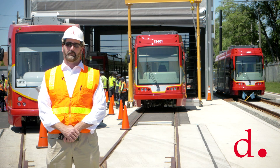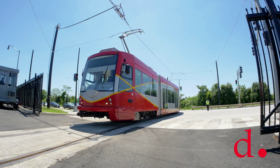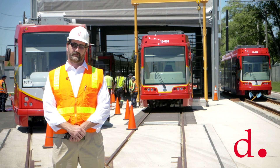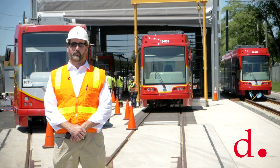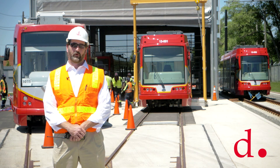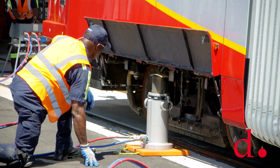Hi, I'm Ralph Burns with the District Department of Transportation. We're here at South Cap today at the Streetcar Maintenance Facility. We're doing a derailment, and what that is, it's to prepare the Fire and EMS team as well as the RDMT team to be ready for if a car would ever happen to derail.